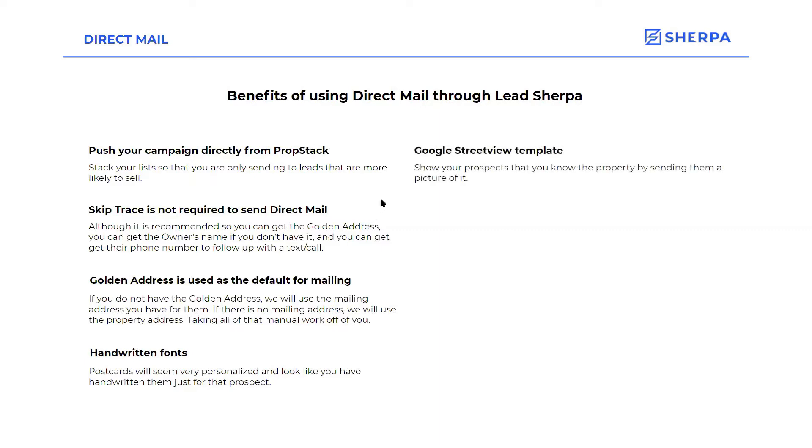Google Street View template — I'll show you guys the templates later. That Google Street View template is pretty cool because it actually puts the picture of the property on the postcard. So they actually see their own house on the postcard, making it super personalized for them. It's super easy to set up a direct mail campaign — you just enter a few key fields and then we do everything else for you. You select your template, put in the information, and we handle all of the rest of the work.